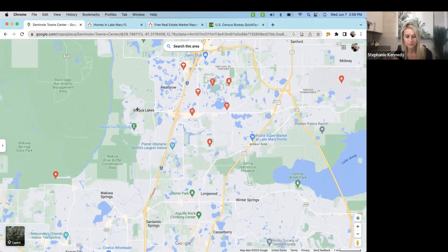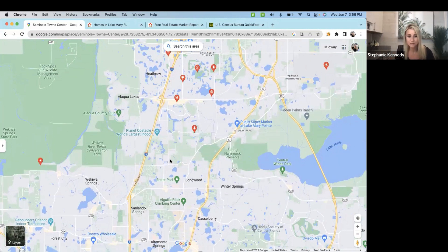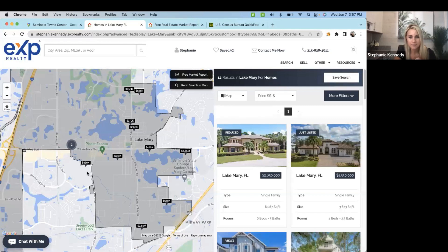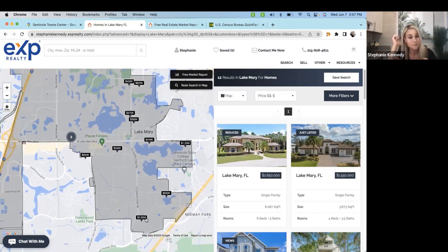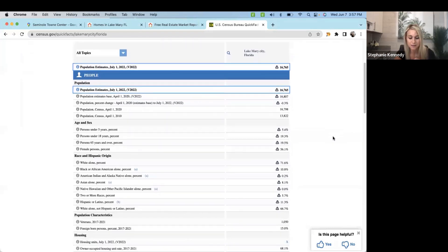I really love this location because it offers so much so close without the crazy traffic that further south can offer. Now I'm going to show you the census report so you get a feel, and we'll check out a market update so you can see what types of homes are available, maybe some close schools nearby, the walkability factors, and so on.